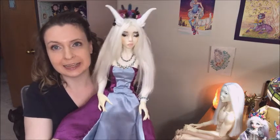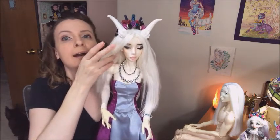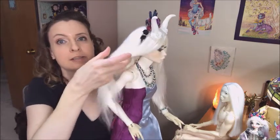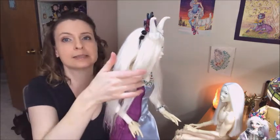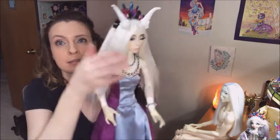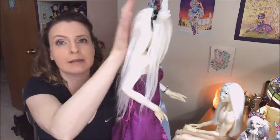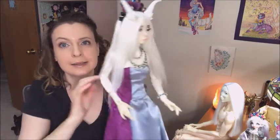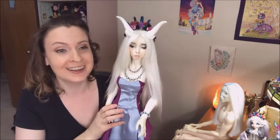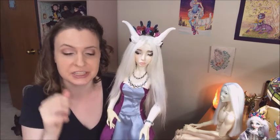I wanted to show you this beautiful wig. This is a white Suri alpaca fiber wig that is absolutely gorgeous. This wig is so thick and so luxurious and so long. It's so soft. This is making me into a wig snob - between this wig and the one I got from Tiffy BJD Crafts.